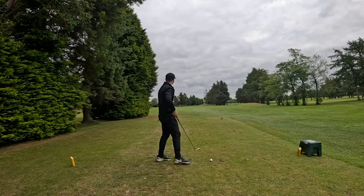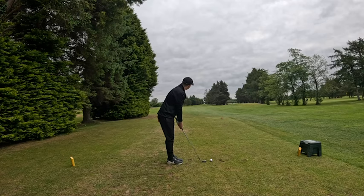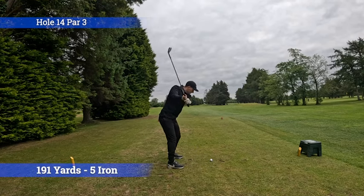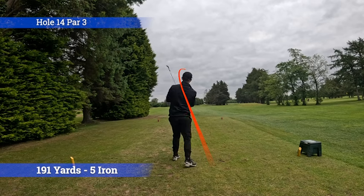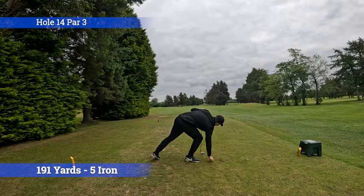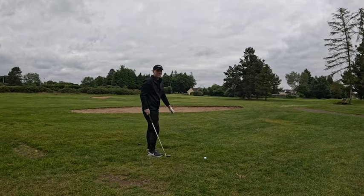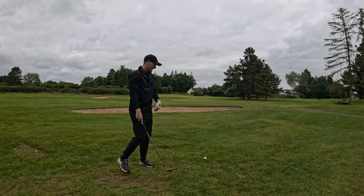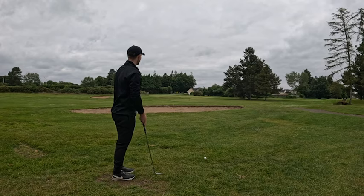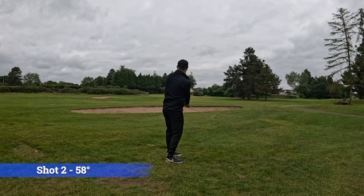Hole 14, par three, 191 yards, five iron in hand. Just trying to get one down there. That's a good bit right - right over the top, I've got a good chip shot on here. Shot two, 58 degree in hand - that was a slicey one. Just going to get it over the bunker, hopefully it just rolls down. That could be really good - keep going!